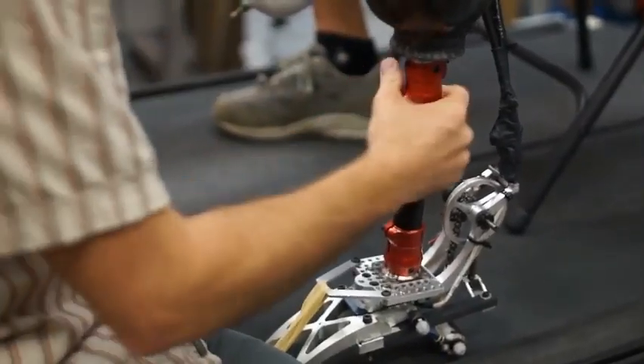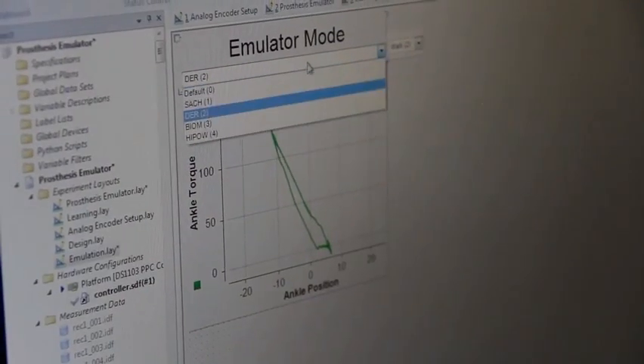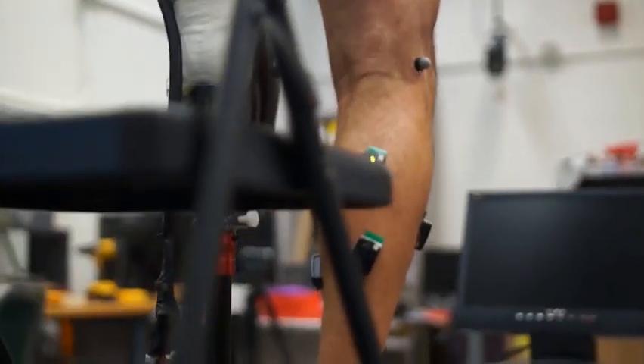In fact, we have the highest performance prostheses and exoskeletons in the world, and that enables us to quickly try lots of ideas about how to best assist humans. So our research is building a foundation, an understanding of how people interact with these kinds of systems that will enable the design of the next generation of robots for rehabilitation and assistance.